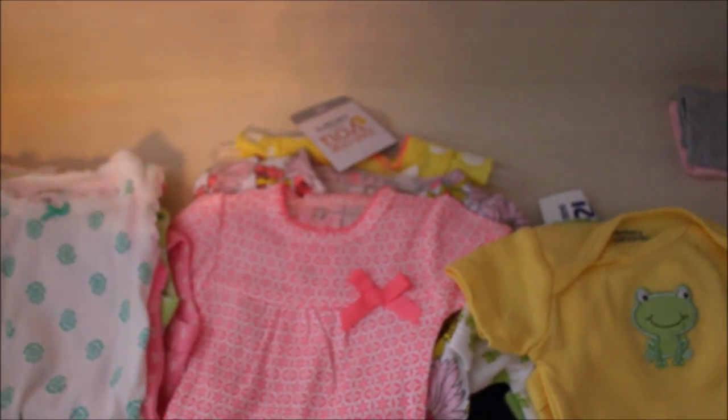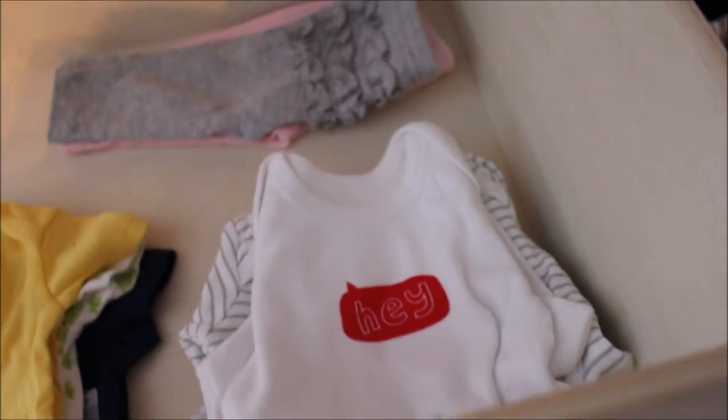Coming over here, this drawer just has one little pajama set. Then over here we have some gowns — all matching gowns with little hats. It's so funny because my mom and my sister both bought the same thing, so she has two complete sets of the same thing in the same size. This drawer is pretty much for her underwear — plain onesies. They are just so tiny; you can see how big they are compared to my hand. I can't believe this little girl is going to be that small.